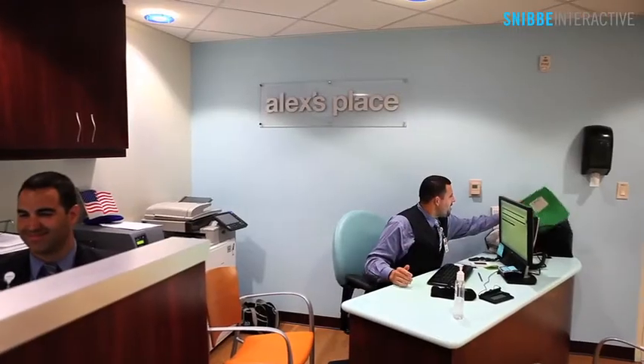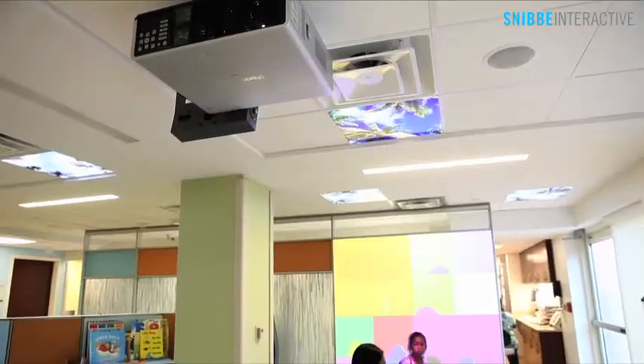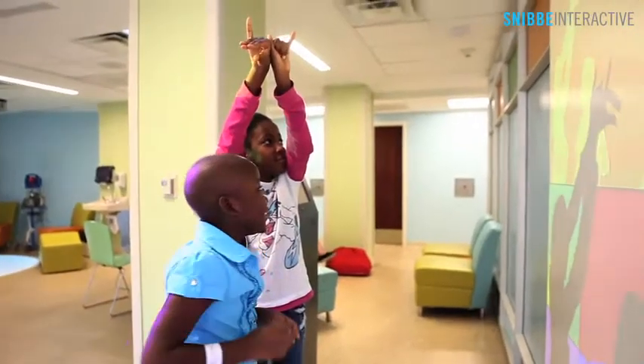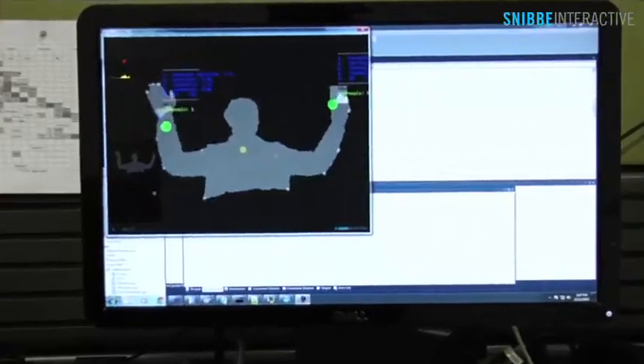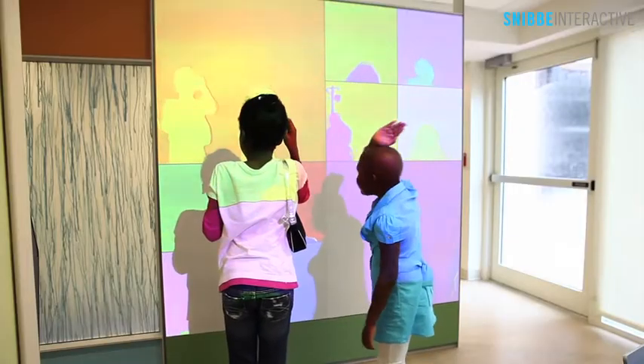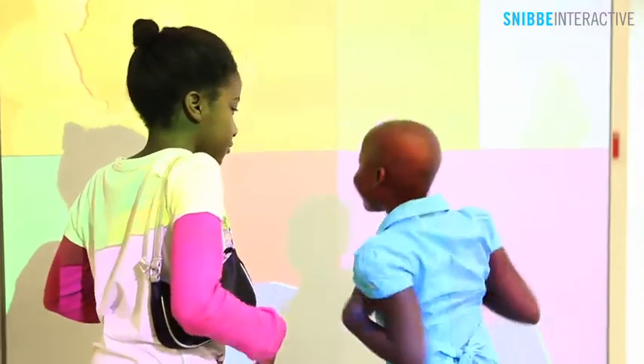Going to the hospital can be a stressful time for parents and their children, especially when a treatment requires multiple visits. Our suite of interactive wall experiences are specifically designed for healthcare environments. By using touch-free gesture recognition software, we've eliminated the need for touch-activated surfaces that can pass on infection.